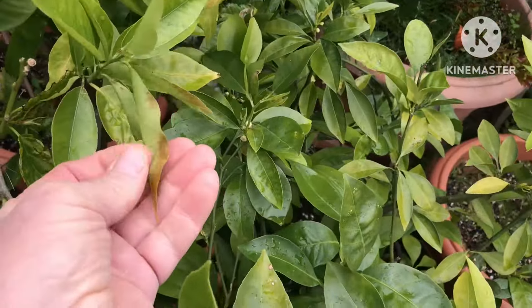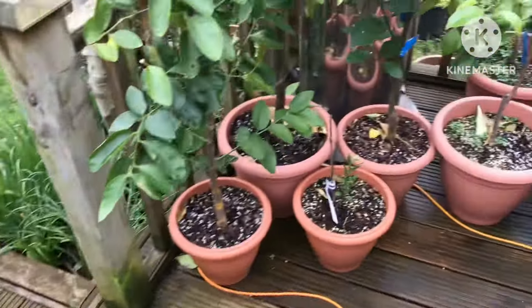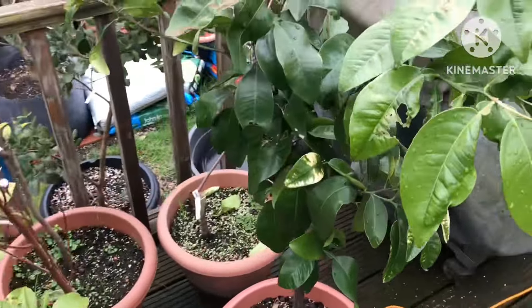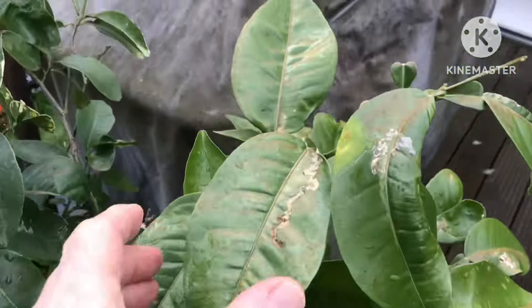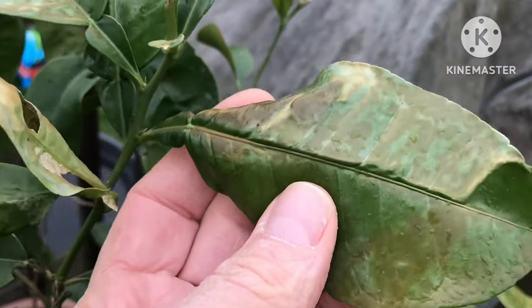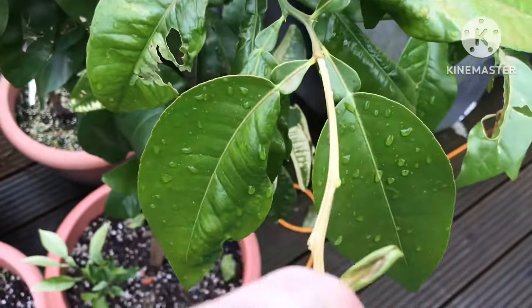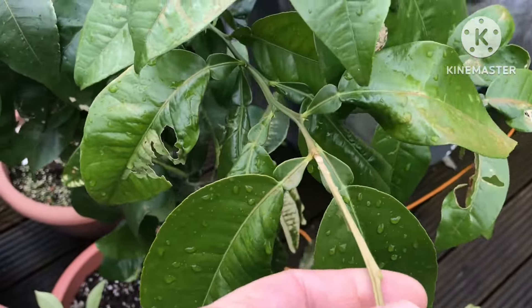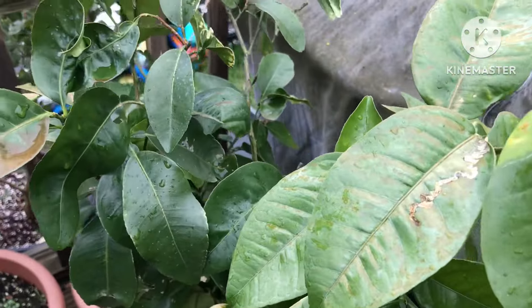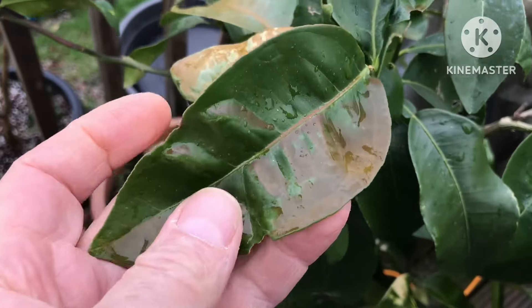A little bit of sun scorch there, but it's mostly the ones that I brought out more recently because they didn't have time to acclimatise before we had a little bit of sunny weather. As I said, it's only a few leaves at the top, and even if this stem here dies I might trim this bit off — it'll recover very quickly. This one's actually a grapefruit, an unnamed variety.